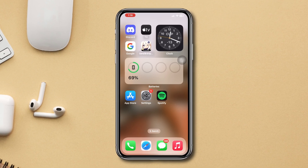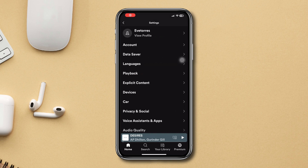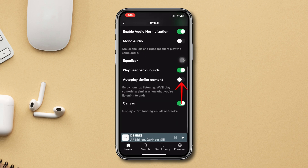Solution 1: Enable auto play from Spotify. Open Spotify, tap Settings, tap Playback, scroll down, and enable auto play similar content.